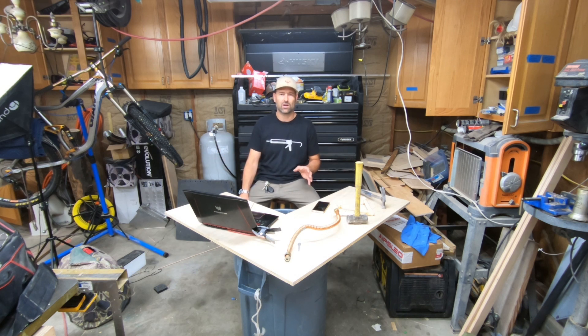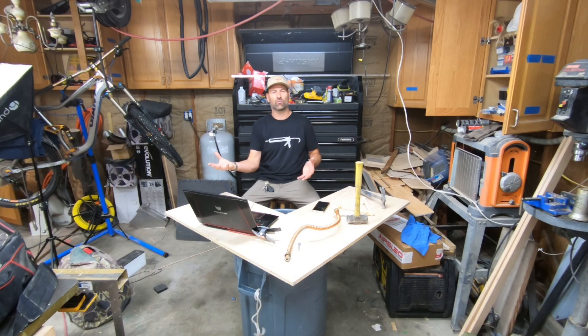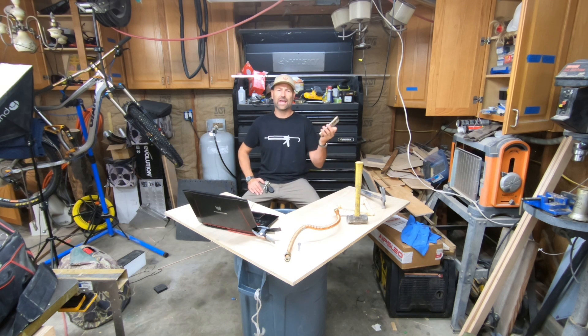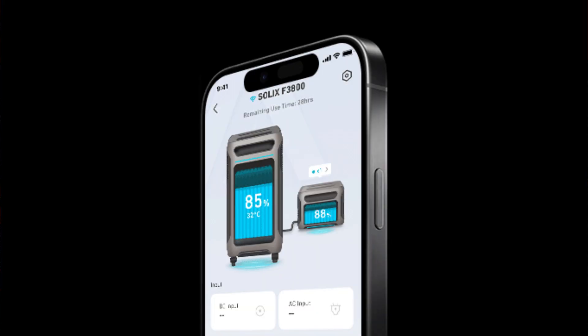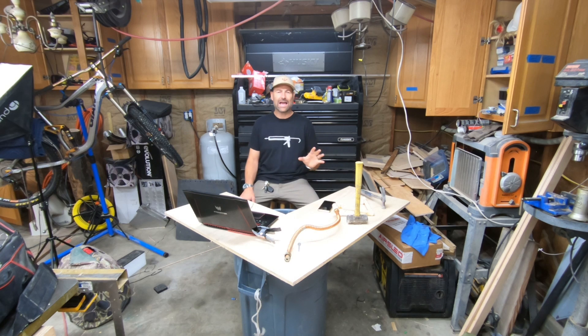The Anker Solix F3800 supports AC coupling, which means you can connect to both your solar array and the grid. As the power demands in your house go up and down, the F3800 figures out whether it needs to draw power from the grid or from your solar array. There's an app that lets you connect to the F3800, monitor electricity coming in and going out, and monitor temperatures.